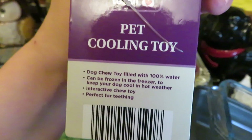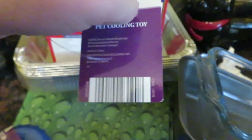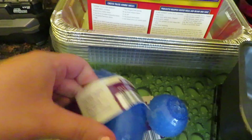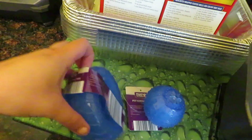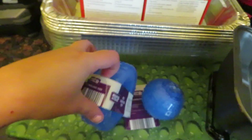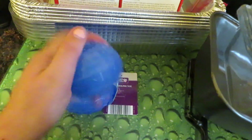I also got this pet cooling toy — you put it in the freezer and then it's a cold thing for them to chew on on hot days. This one you can put peanut butter or treats in. And I got this one too, which is a round cylinder tire shape — you just pop them in the freezer and they're cold for hot days, something for your dog to chew on.